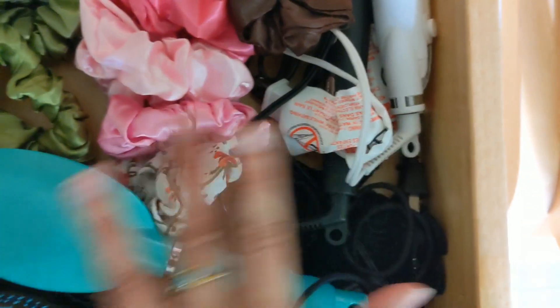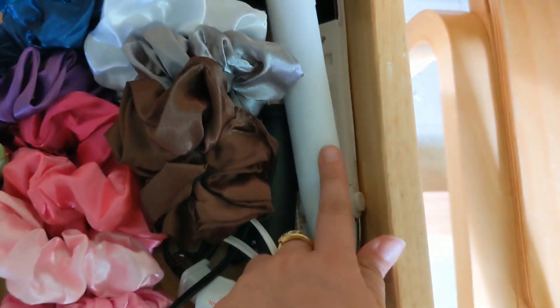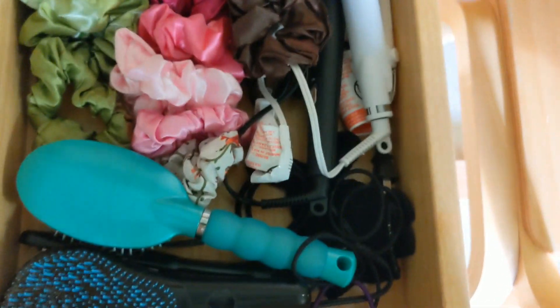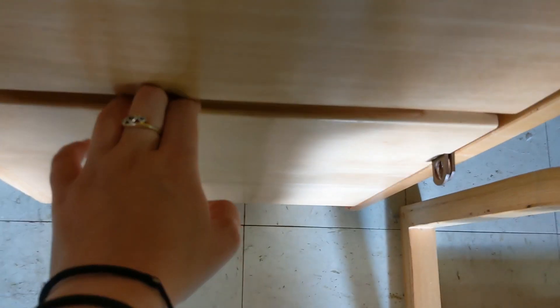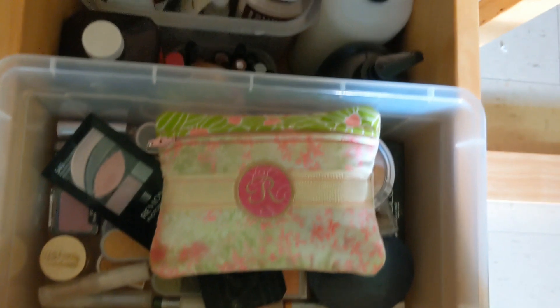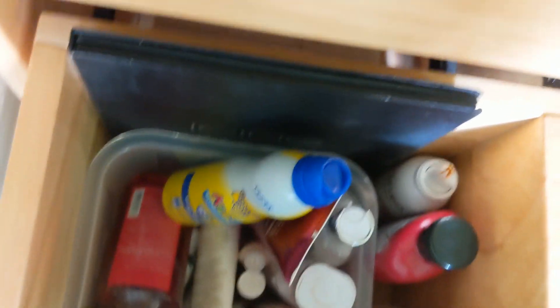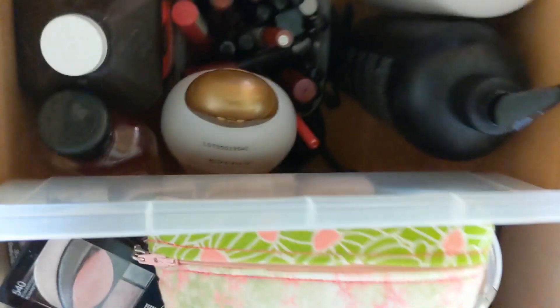I have scrunchies galore — I kind of take pride in my scrunchie collection. This is my hair drawer, so I have my flat iron and a new curling wand, neither of which I've used yet. Then I have my makeup, face, and face-washing supplies drawer — it's a little messier, but that's this drawer. So that's my vanity desk.